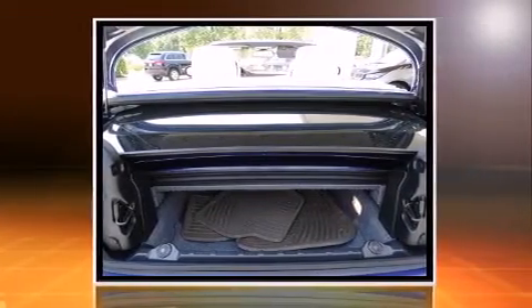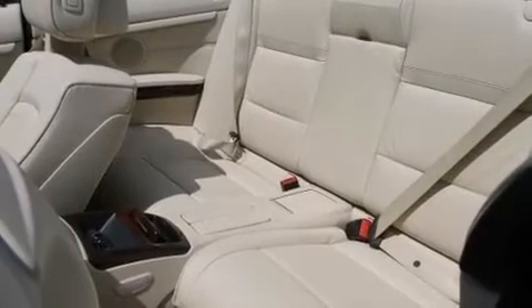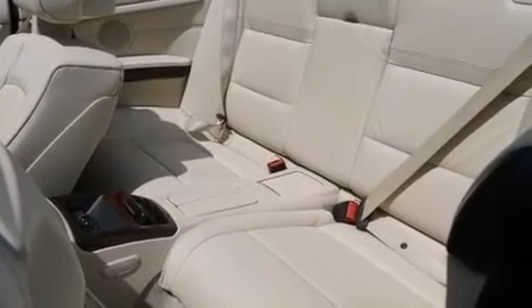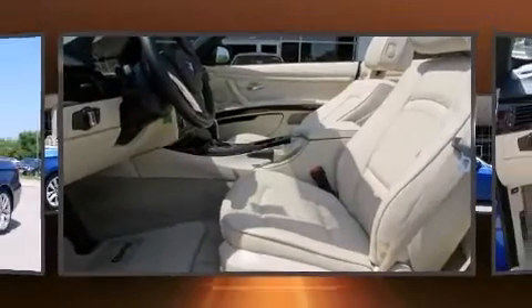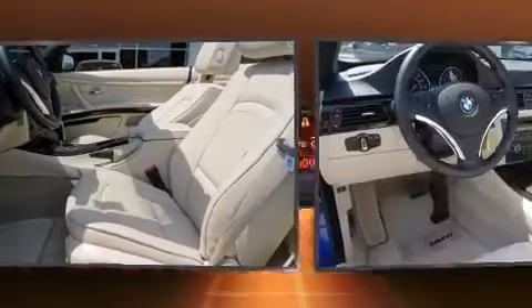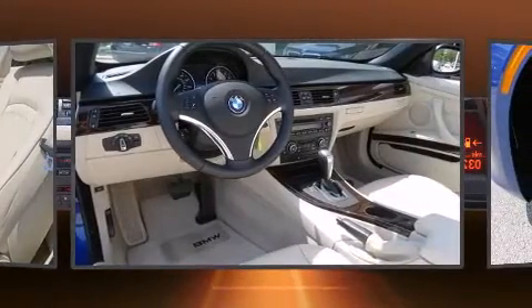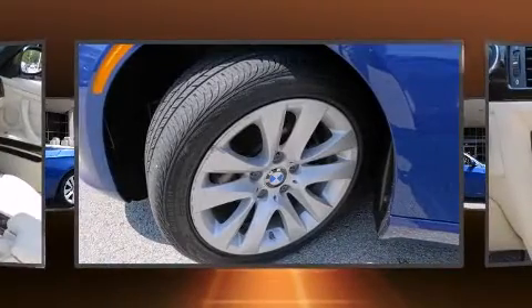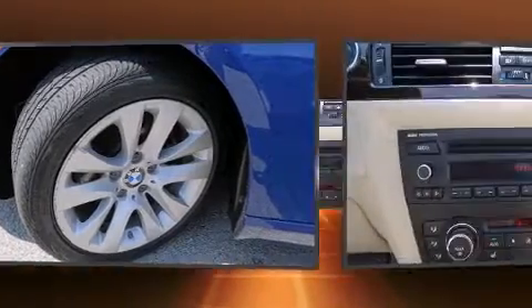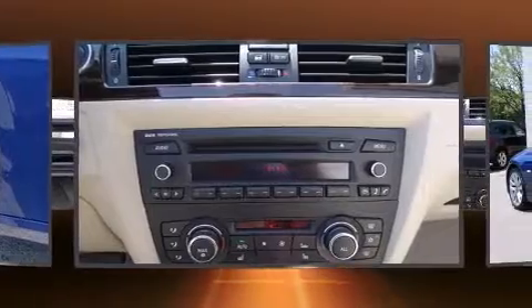BMW prioritized fit and finish, as evidenced by adjustable headrests in all seating positions, a built-in garage door transmitter, heated seats, high-intensity discharge headlights, a power convertible roof, rain-sensing wipers, and leather upholstery.